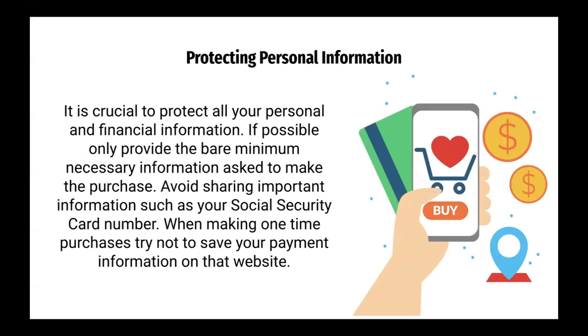Protecting personal information. It is crucial to protect all of your personal and financial information. If possible, only provide the bare minimum necessary information asked to make the purchase. Avoid sharing important information such as your social security number. When making one-time purchases, try not to save your payment information on that website.